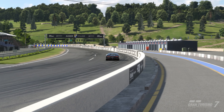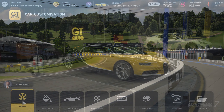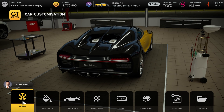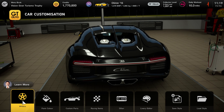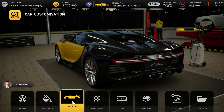For those of you who haven't unsubscribed after that controversial opinion, I'm now going to show you the customisation options. As you might expect on a car this valuable and high-end, there aren't all that many. There's no wide body, for example, which is an option on almost every car in Gran Turismo.